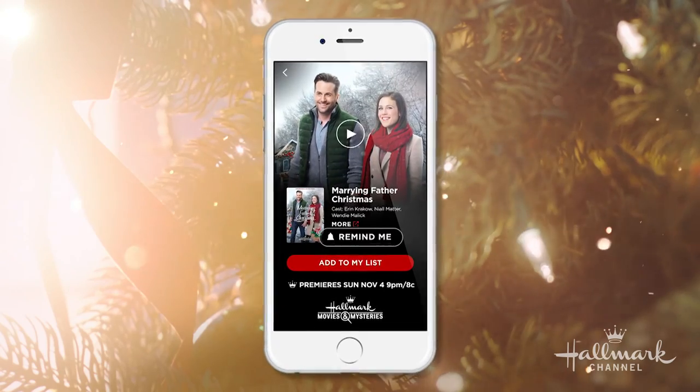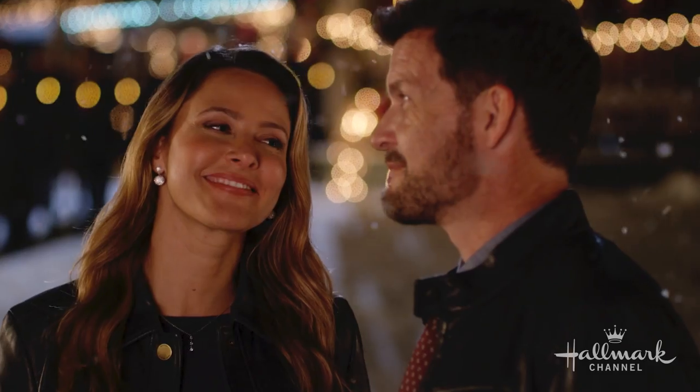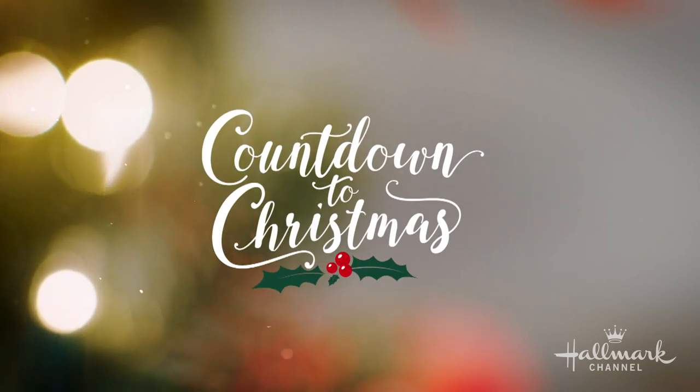And set reminders so you don't miss a minute. Download the Hallmark Movie Checklist from the App Store to get started. Countdown to Christmas all season long on Hallmark Channel.